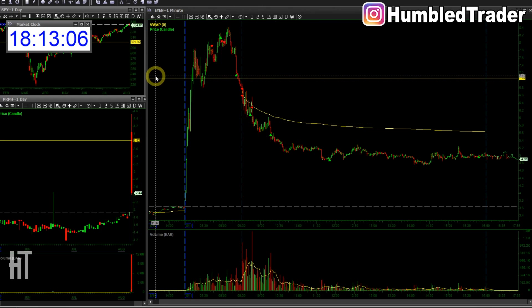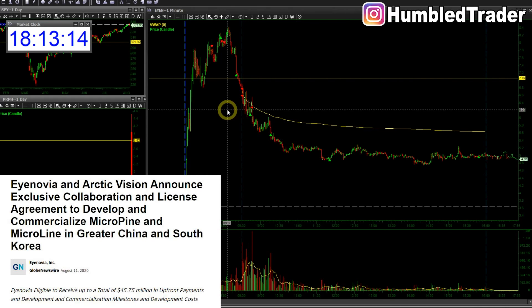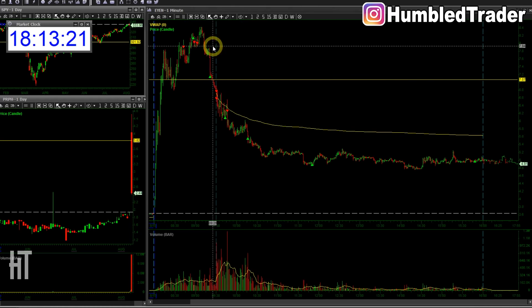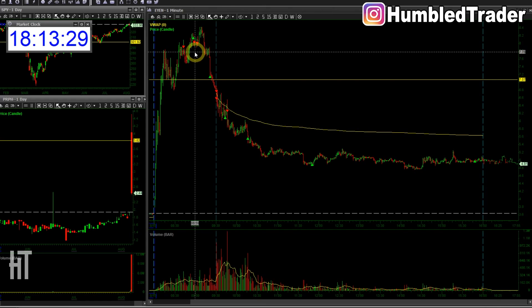I didn't trade on Monday, but today I traded EYEN and a couple of other stocks, and this is my biggest winner on the day. I started small pre-market. After this $8 level - if you look at these wicks around the $8 mark, that tells me there's a lot of selling around $8.